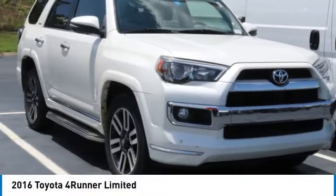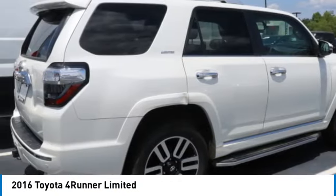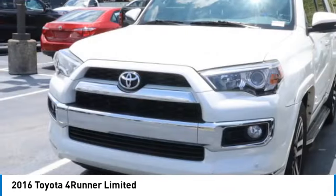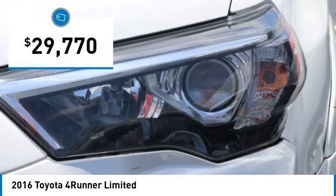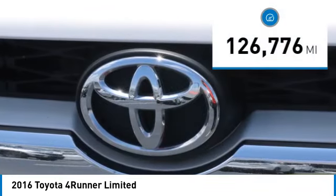Stop by and take a look at the 2016 4Runner. 4Runner durability is unbeatable. There are more 4Runners on the road today than any other mid-size SUV, and it is priced below $30,000. This vehicle has less than 130,000 miles.